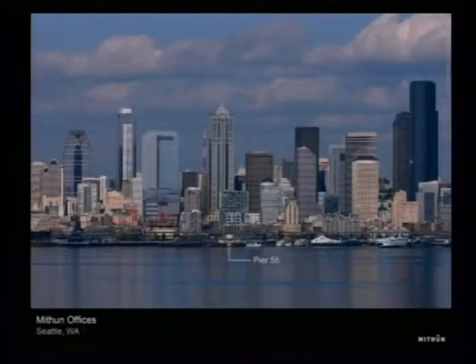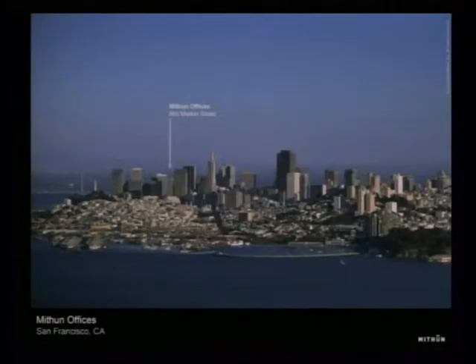I'm going to start off by talking a little bit about Methune — what we do, our mission, and why we do the work the way that we do it. We're based in Seattle near Pier 56 on the waterfront. The ferry stops a couple doors away from us. We also have an office we opened last year in downtown San Francisco on Market Street, and we do a decent amount of work in the California market.